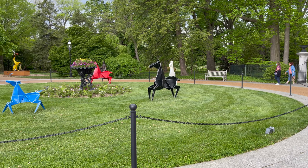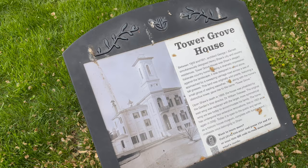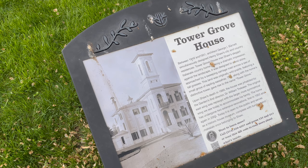Some horses. I'm not sure what building this is. Let's go see. So it's Tower Grove House.